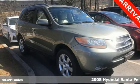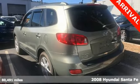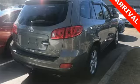It's a 2008 Hyundai Santa Fe. It comes standard with satellite radio, tilt and telescopic steering wheel, a reclining rear seat, multi-function remote, heated exterior mirrors, and air conditioning.